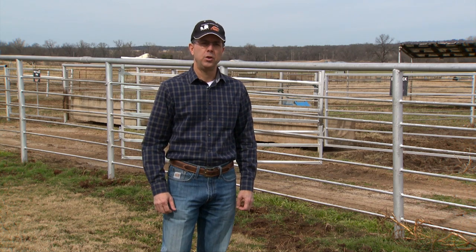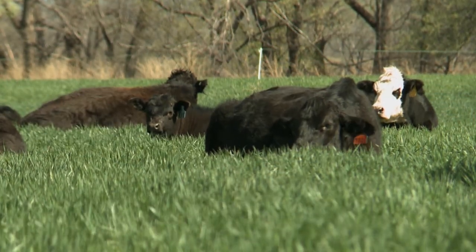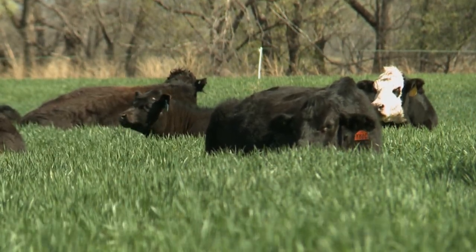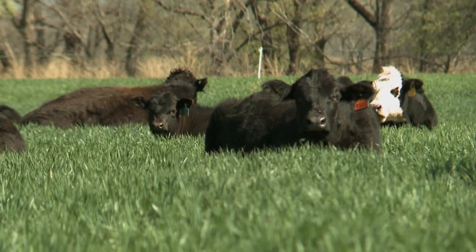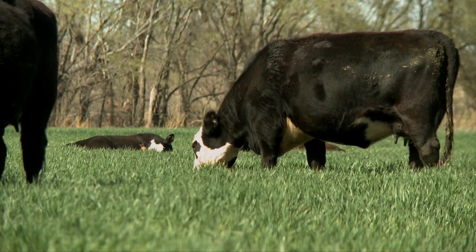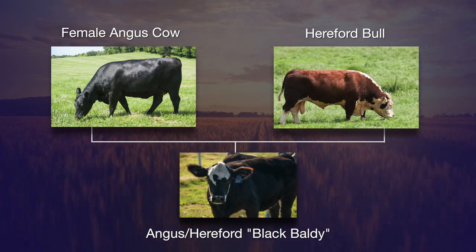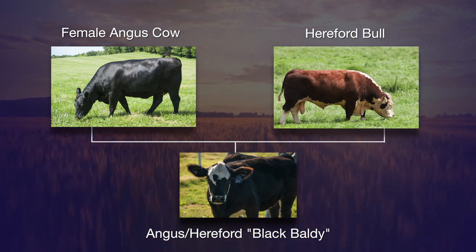Also on the subject of livestock, extension beef cattle specialist Dave Lalman explains the study underway on breeding cattle for better feed efficiency while also maintaining body condition. One of the things we've been working on the last few years are just factors that influence cow efficiency. One aspect we decided to look at this last year was the impact of crossbreeding system compared to straight-bred animals. We chose to look at the differences between straight-bred Angus cattle and what most of the industry thinks of as black baldy cows, or Hereford-Angus crossbreds.